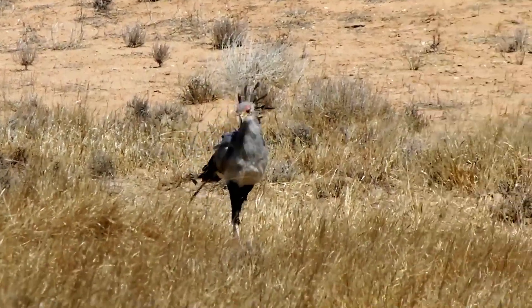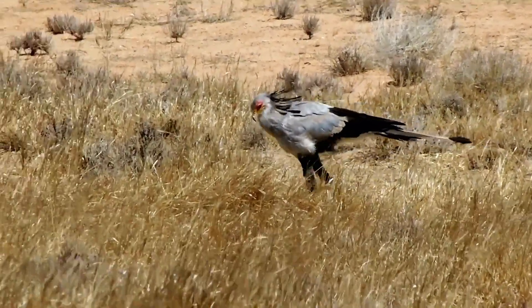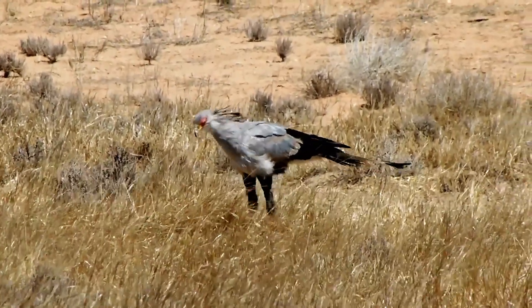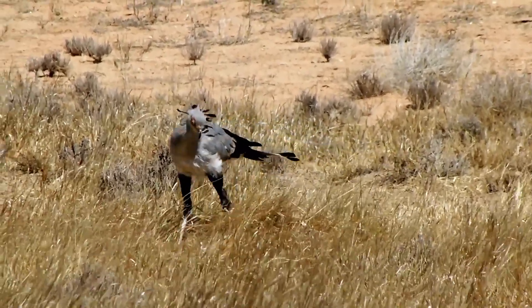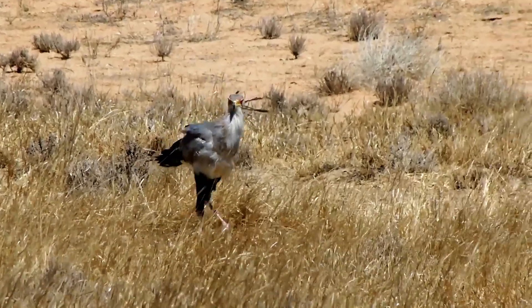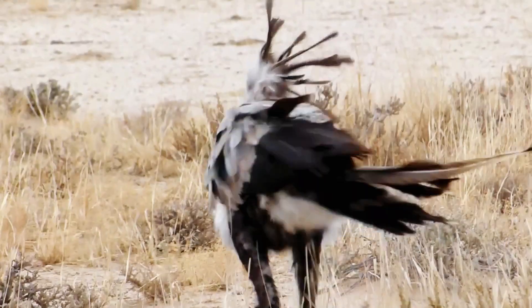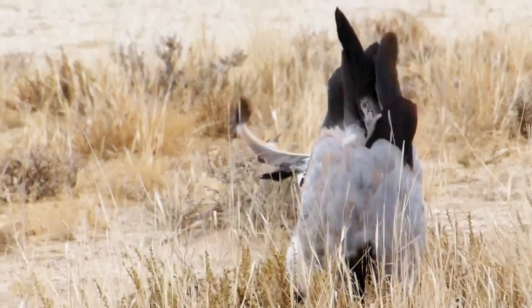One of the most fascinating aspects of the secretary bird is its unique hunting technique. Unlike other birds of prey that rely on their sharp beaks and talons to catch their prey, they can deliver powerful kicks with their legs, which can stun or kill small animals such as rodents, lizards and insects.